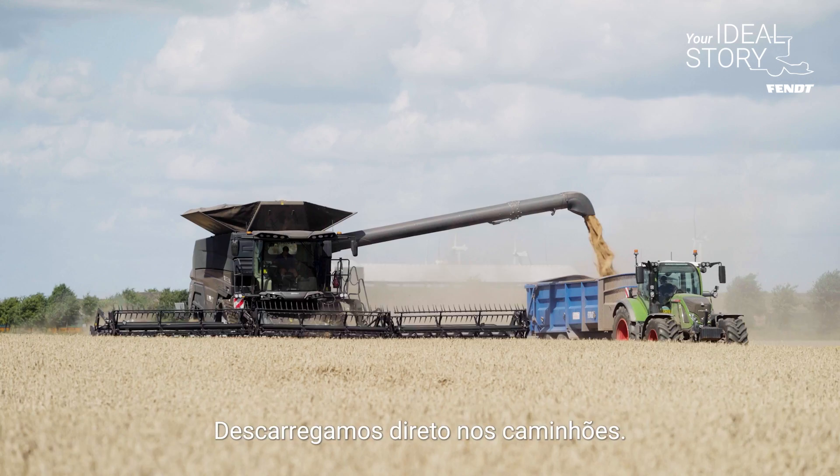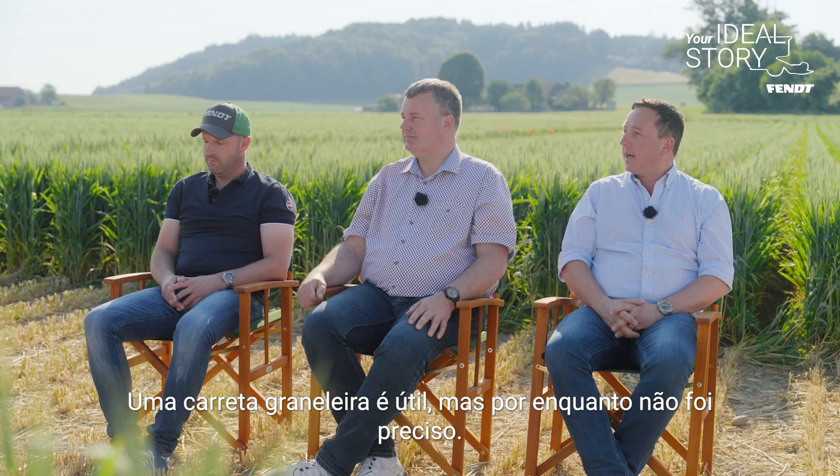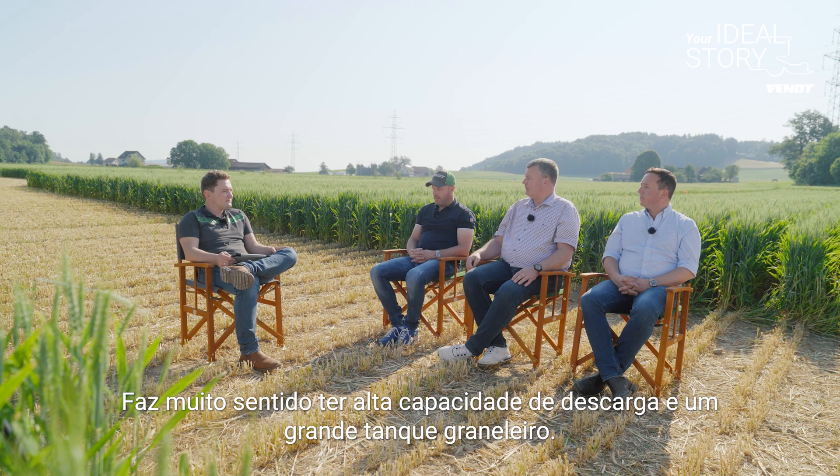So we're unloading straight into lorries. A chaser bin would be a benefit, but I don't think we're going to get to that point just yet.